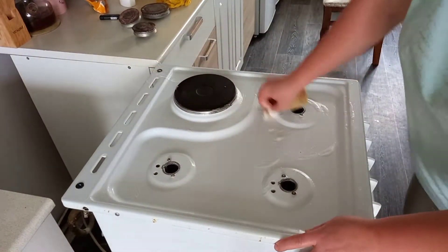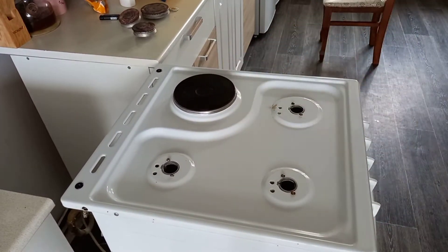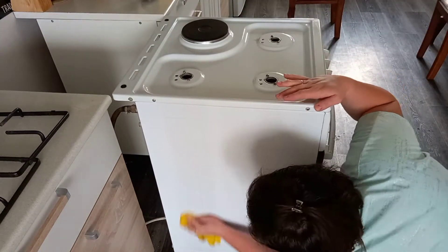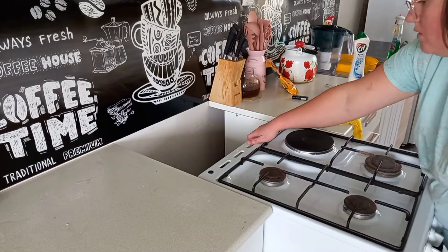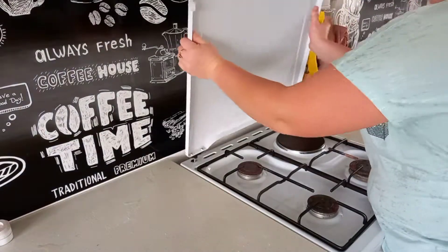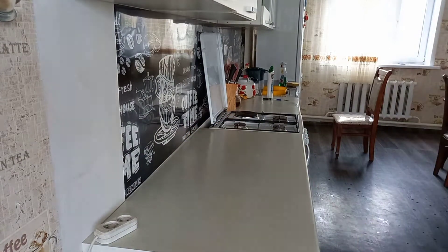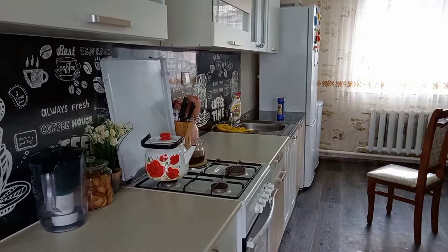Газ я мою обычным Сифом. Мне он очень нравится, и всегда все отмывается хорошо. Так же за газом я уже вытерла пол и задвигаю его обратно. Помыла крышку от газа, снова устанавливаю. И протираю поверхности. Так же нужно протереть фасады нижних шкафов и фартук.